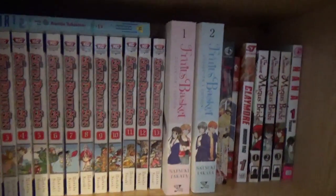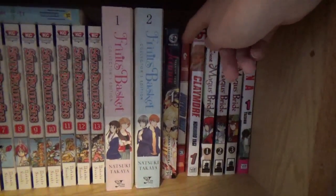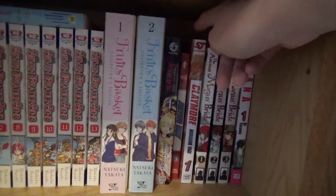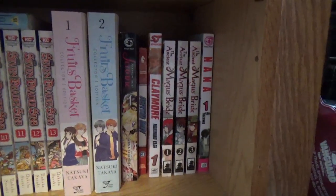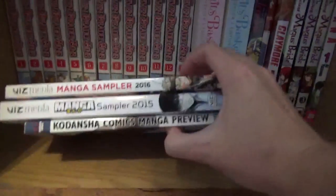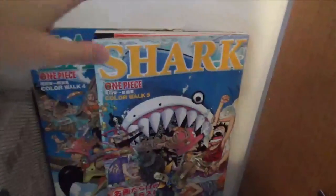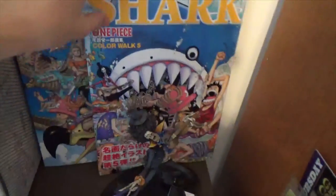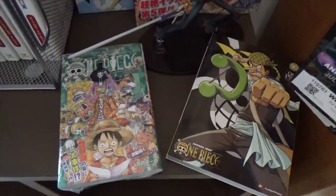I have the first two omnibuses of Fruits Basket. One volume of Phantom Thief Jeanne. Astro Boy volume three, which covers the Pluto arc. Claymore volume one. The Ancient Magus's Bride volumes one through three. And Nana volume one. And then these are just manga samplers that I've picked up in the past two years from different companies. I also have two of the One Piece art books — Eagle and Shark — and I picked up this volume while I was in Japan.